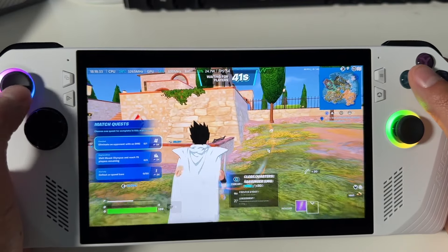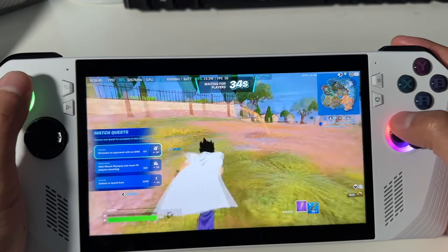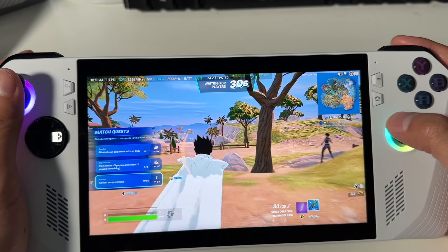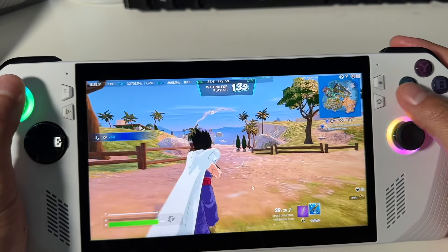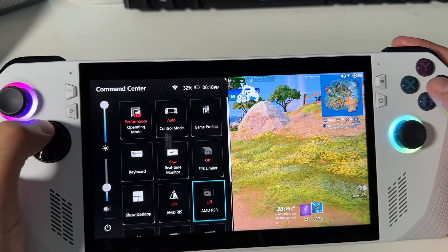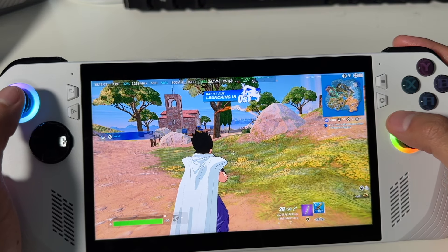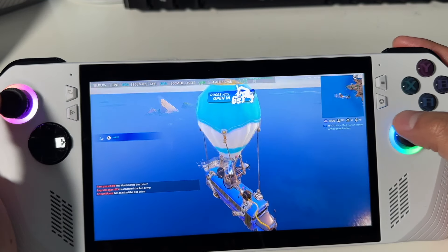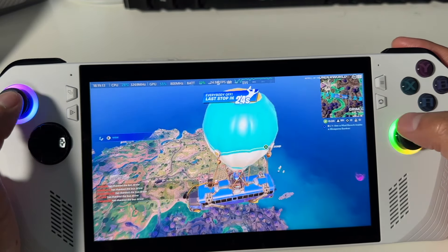Outside of the hardware, let's talk about the software. The biggest thing is it runs Windows, and because of that I was able to play games I couldn't play on my Steam Deck — great example was Fortnite. All I had to do was install the Epic Game Store, download the game, and it worked — pretty much no hassle. But on the flip side, because it is Windows there were also a lot of frustrations. The setup process is very time consuming — you start with the Windows update system, which can take some time.